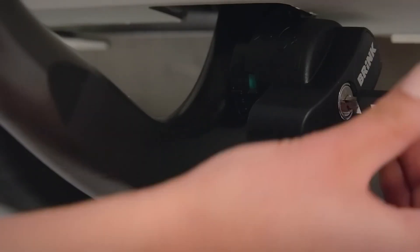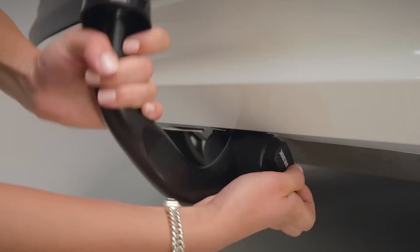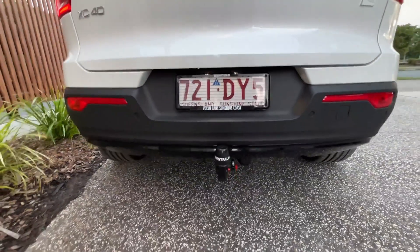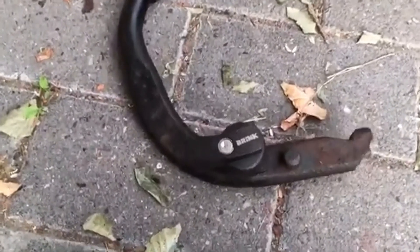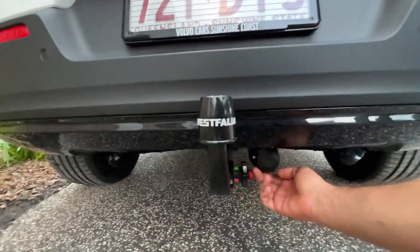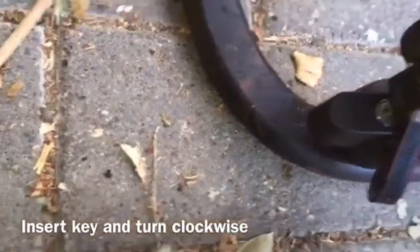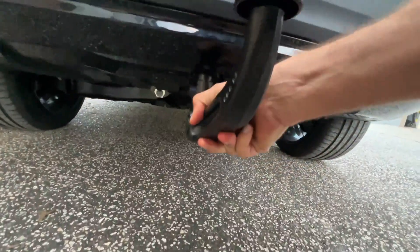Whether you're heading out with a trailer or hauling gear, Brink simplifies the process without compromising strength or safety. It's a smarter solution for drivers who value both convenience and performance. For just $163, even a Volkswagen Tiguan can tow up to 2.5 tons — and you can attach it faster than brewing a cup of coffee.